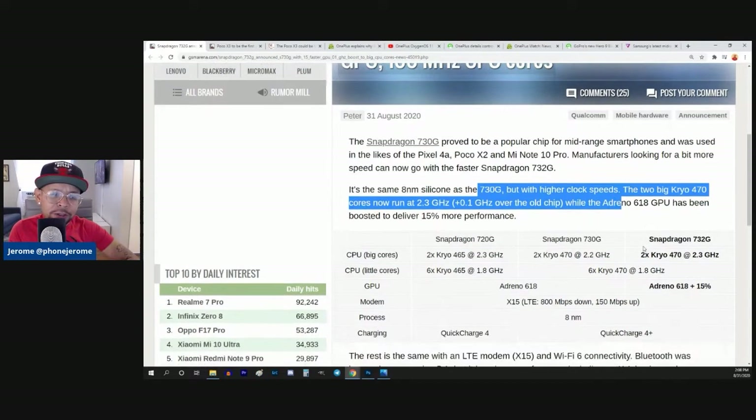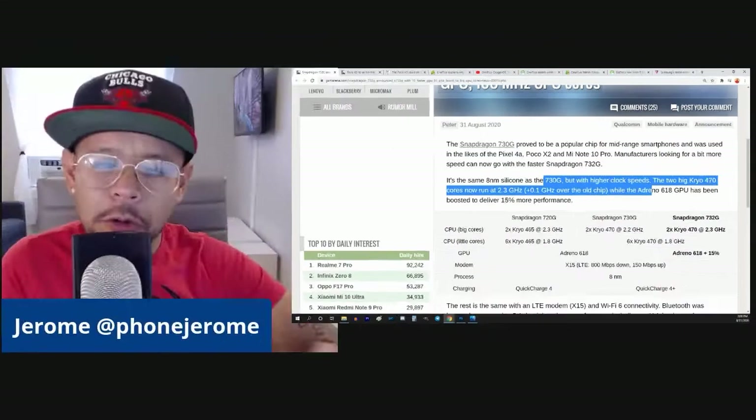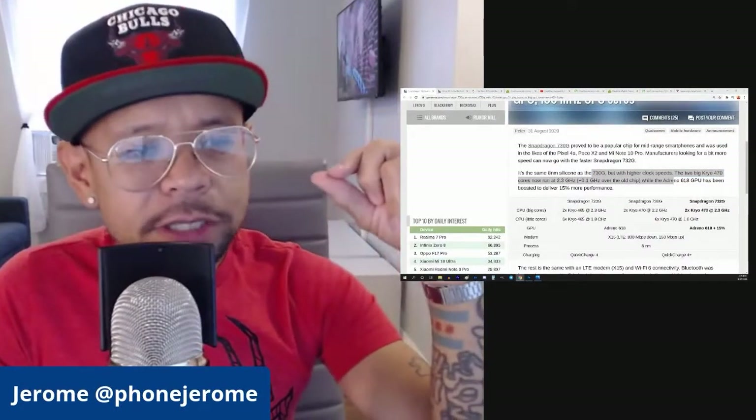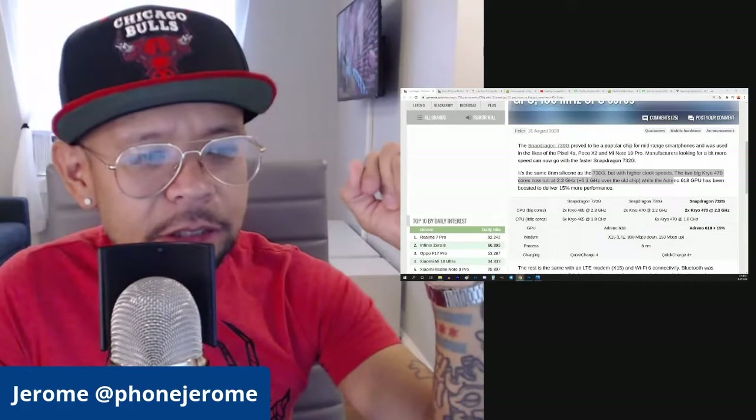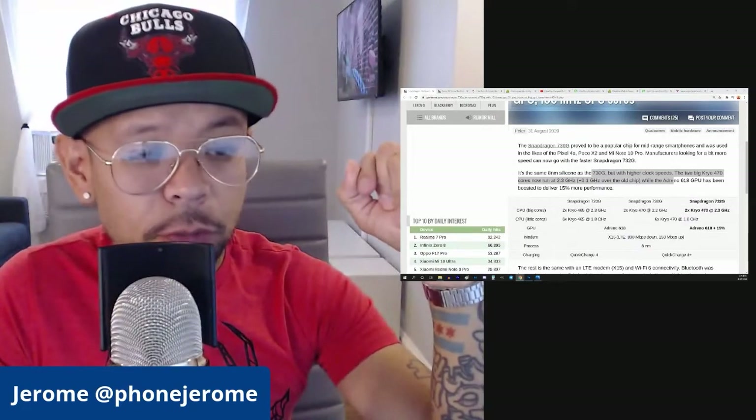So really a minor bump in CPU speed, while the Adreno 618 GPU has been boosted to deliver 15% more performance. So a very slight increase in CPU, but a 15% increase in terms of graphics for the GPU.